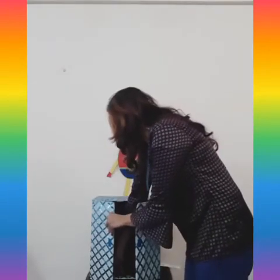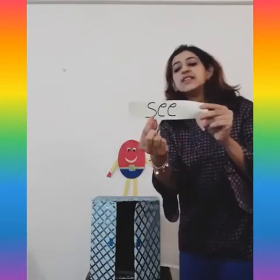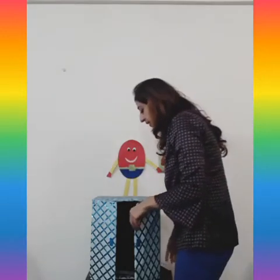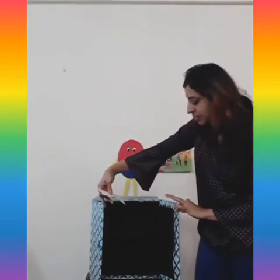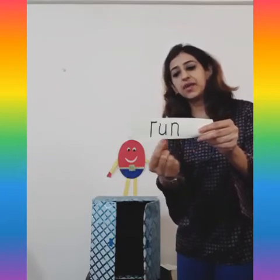We have one more word here. Can you see it, children? This word is 'see.' And the next word — can you see, yes, there's one more word here. The cupboard is empty again after that, so which is the next word? 'Run.'